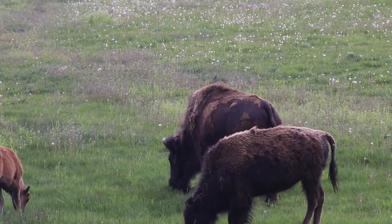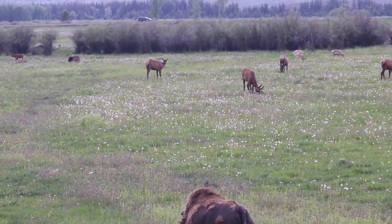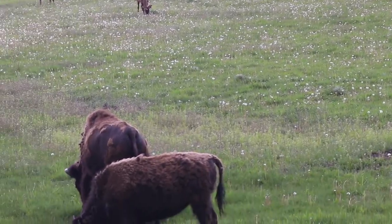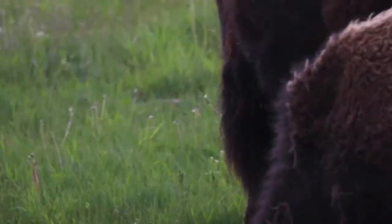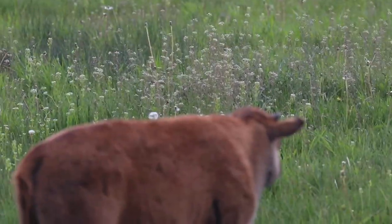Pretty amazing. There's cow elk out there as well. The amount of critters you get to see all at once around here sometimes.